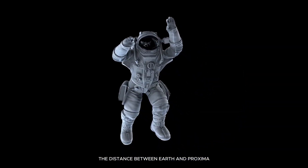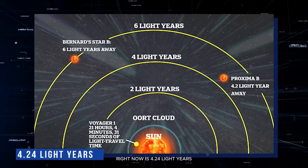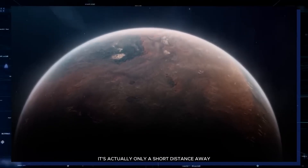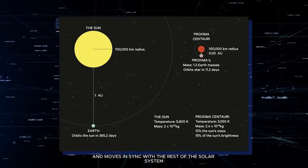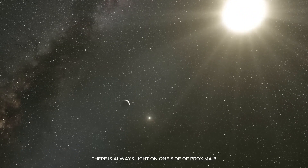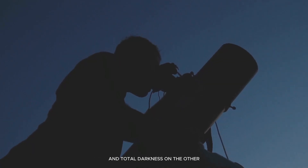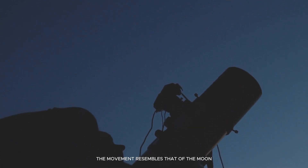The distance between Earth and Proxima right now is 4.24 light years. Despite how far it seems from Earth, it's actually only a short distance away. At this time, Proxima b is tidally locked and moves in sync with the rest of the solar system. To put it plainly, there is always light on one side of Proxima b and total darkness on the other. When viewed from Earth, the movement resembles that of the Moon.